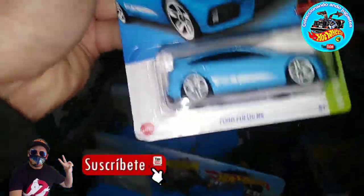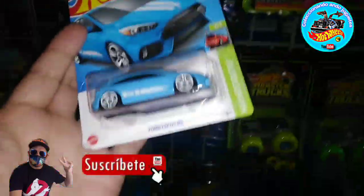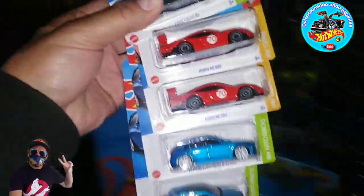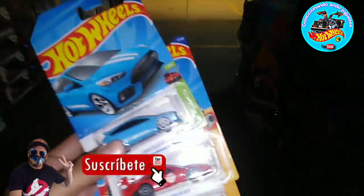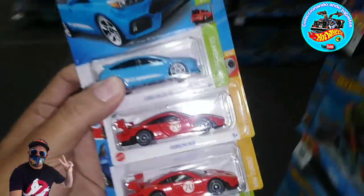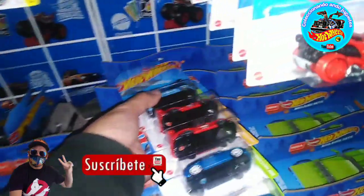Vean nada más, ya salió el Ford Focus — por eso lo estaban escondiendo, porque es una buena piecita. Y pues ya encontramos lo que es el Porsche, también encontramos el Mercedes. Me los voy a llevar ahorita, porque si no ya saben que no los ganan, y vamos a decidir qué nos llevamos de aquí.